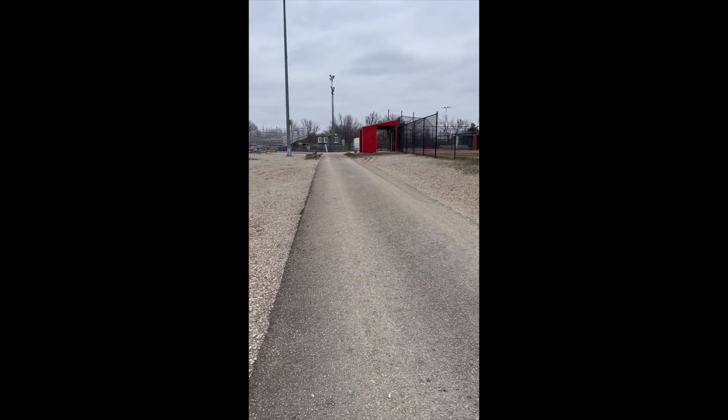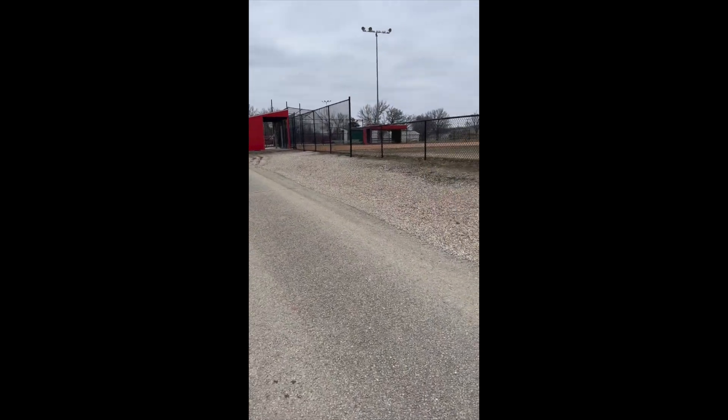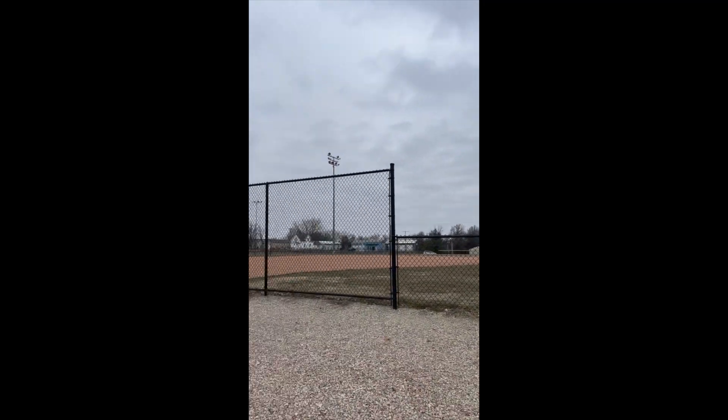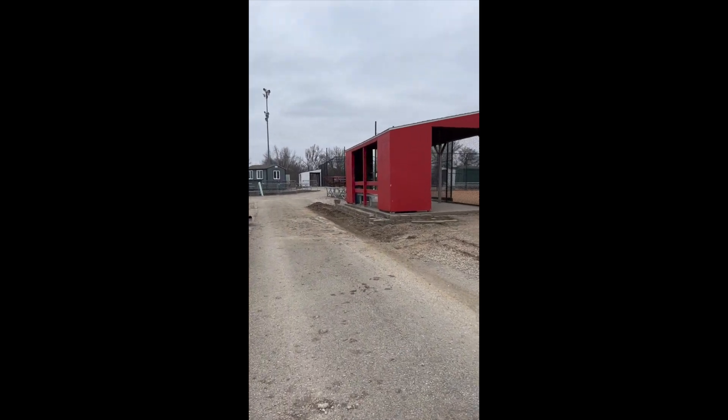Hi everybody. Today I'm at the South Recreation Complex for our second vlog. It is a little bit windy, but I will do my best out here. The South Recreation Complex is one of the sport facilities that are on campus and it's located on the south side of Warrensburg.